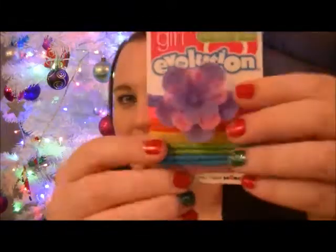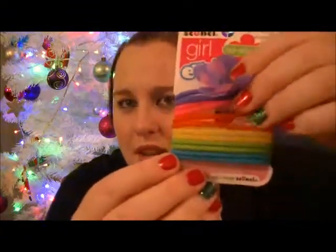We also got Mia another pack of underwear — there's five. We also picked up these little hair ties, they're non-slip grip girl evolution ones. They're kind of weird — they're rubber, and one of them has this gorgeous flower on it. They were about eight dollars.